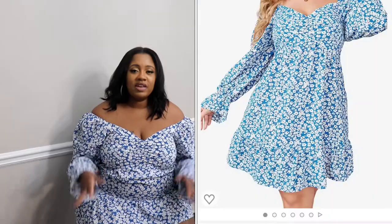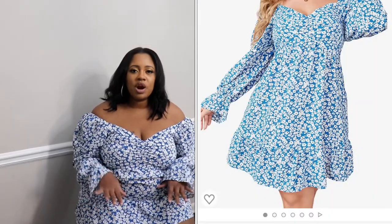I want to start with this dress though — this dress is so cute! It's a perfect transitional dress for the summer or end of summer going into the fall months. I originally picked out a black one with white daisies on it, but she sent me this one in blue. In the video you'll see how it fits.